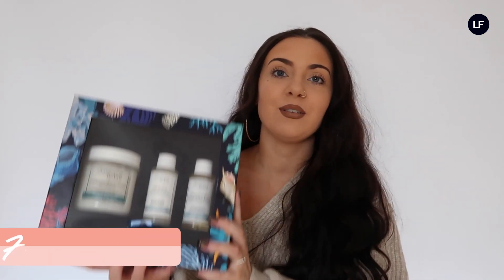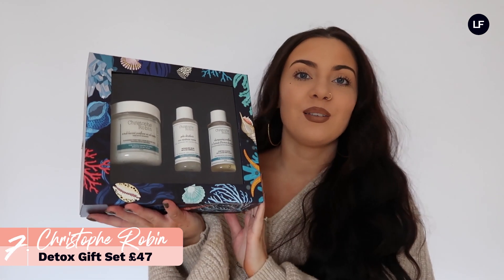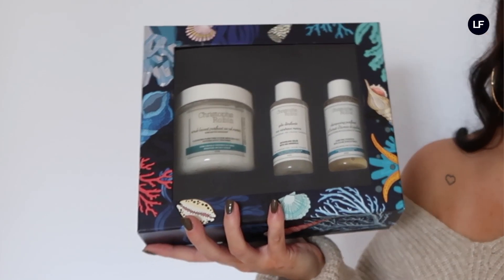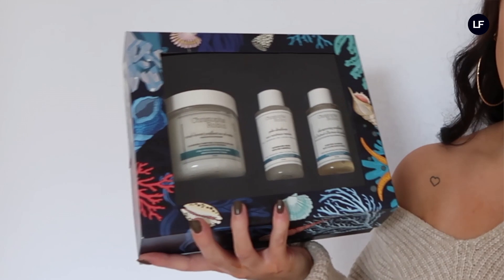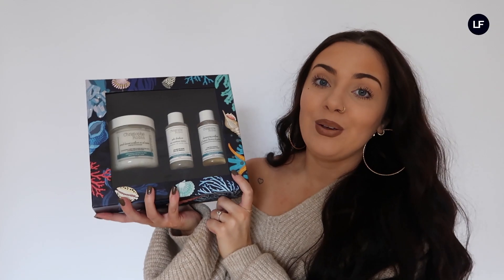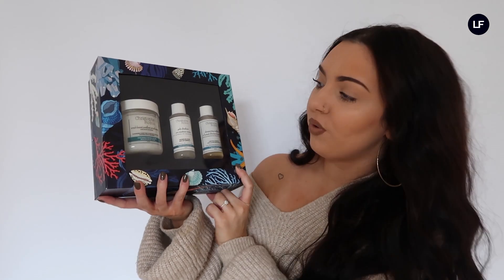Moving on to haircare — one of our most luxury haircare brands on site is Christophe Robin. This set is really good: inside you get the cleansing purifying scrub with sea salt, the detangling jelly with sea minerals, and the purifying shampoo — three of the most popular products from the brand.